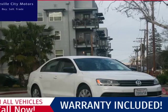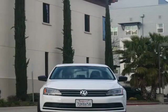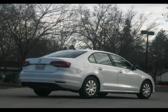This 2016 Volkswagen Jetta sedan is brought to you by Roseville City Motors. Immaculate 2016 VW Jetta 1-4TS, clean title with records available, maintenance up-to-date, mechanically inspected, and detailed professionally.